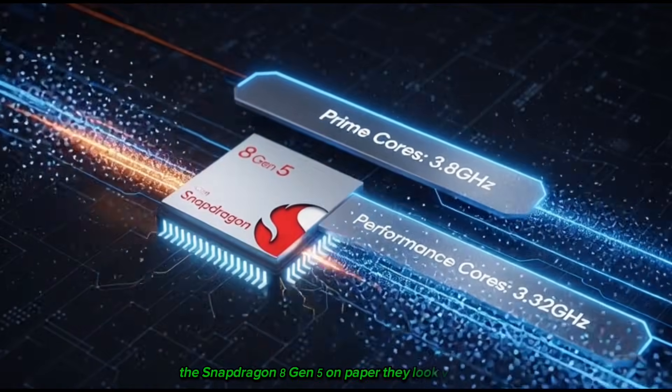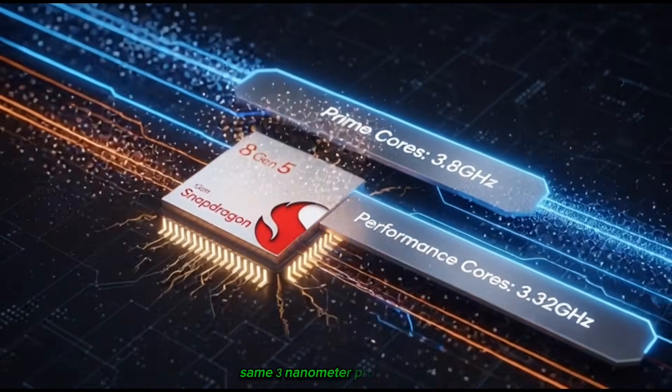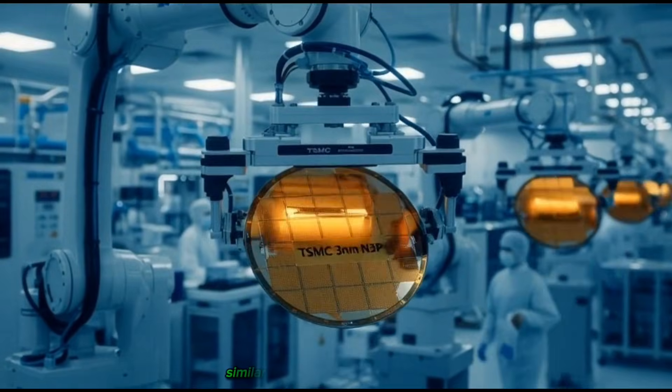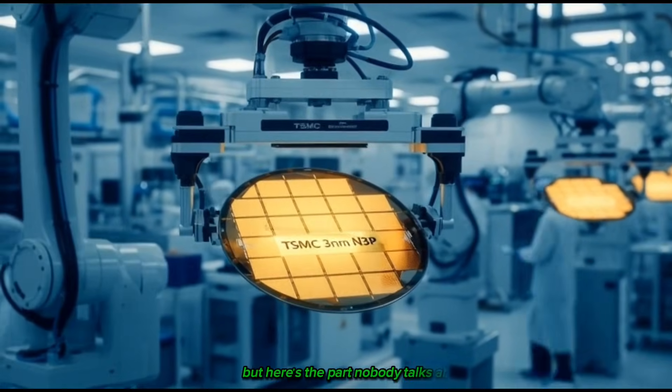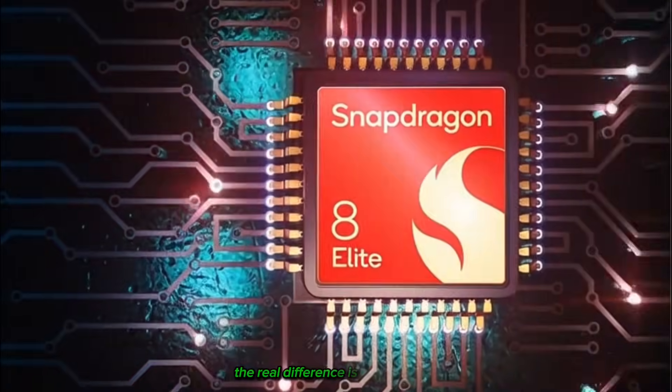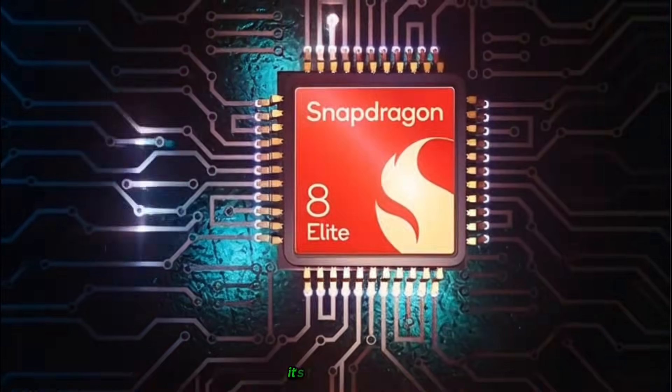On paper, they look very close, right? Same 3nm process from TSMC, similar CPU setup, basically the same family. But here's the part nobody talks about: the real difference is not the clock speed, it's the cache size.